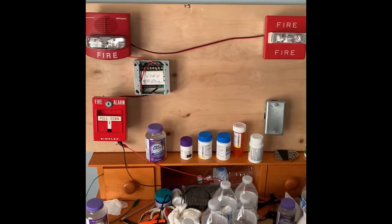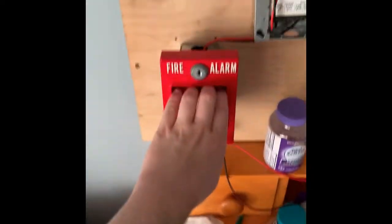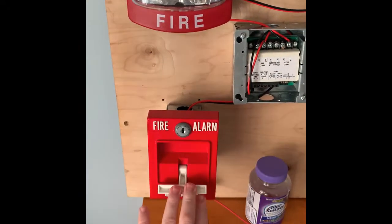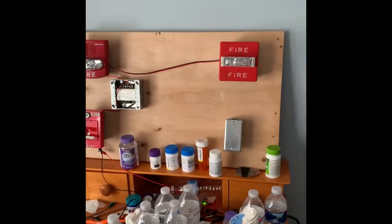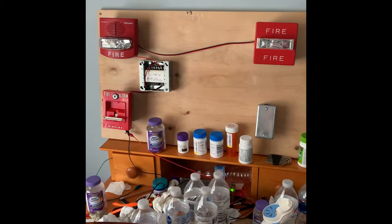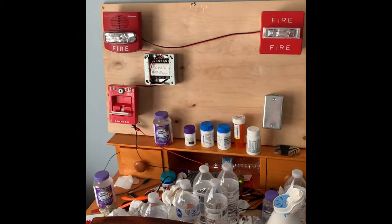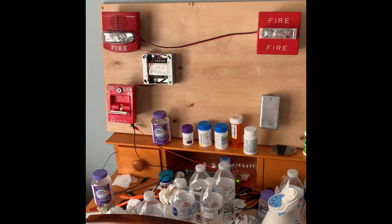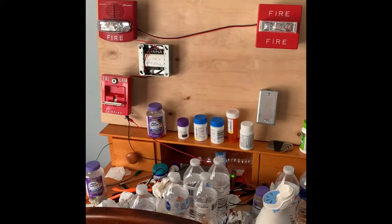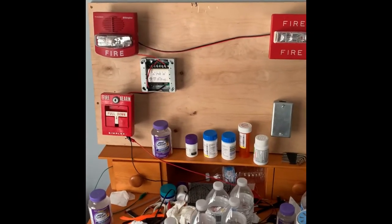It's going to be doing Code 3, so let's get started. We're going to go ahead and pull the pull station. Everybody ready? In 5, 4, 3, 2, 1. That is very loud! That TrueAlert is extremely loud.